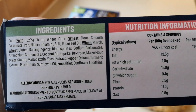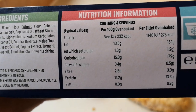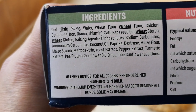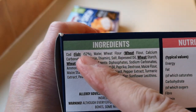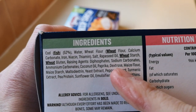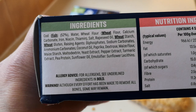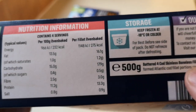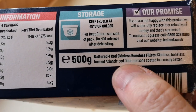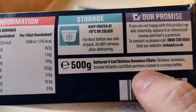So there's the nutritional information - 275 calories, you can pause that and have a look. There are the ingredients - some in bold for allergies: wheat, wheat, wheat and fish. It says 52% cod. There's coconut oil in there. So it's a 500 gram box, battered four cod skinless boneless fillets - formed boneless formed Atlantic cod fillet portions, coated in a crispy batter.